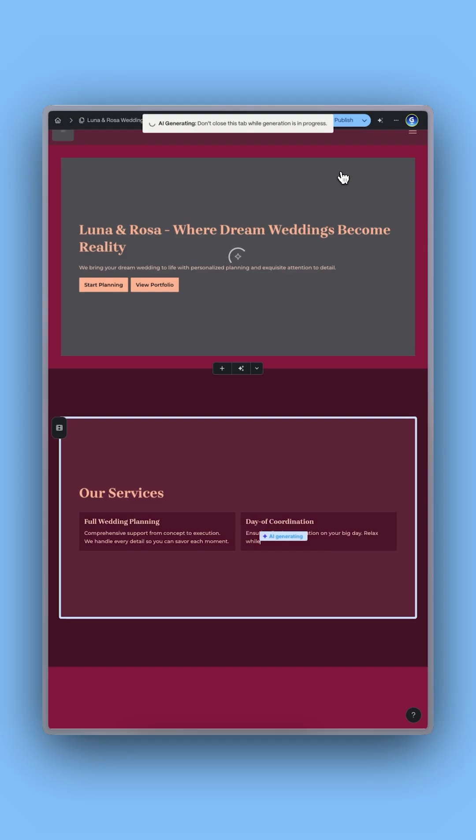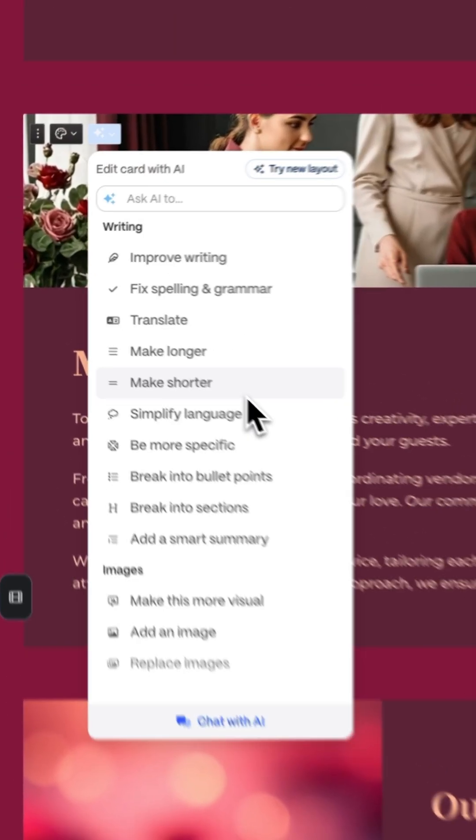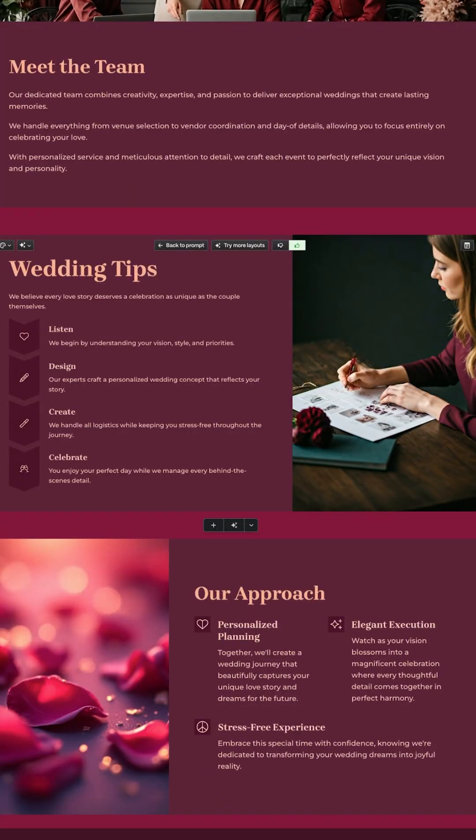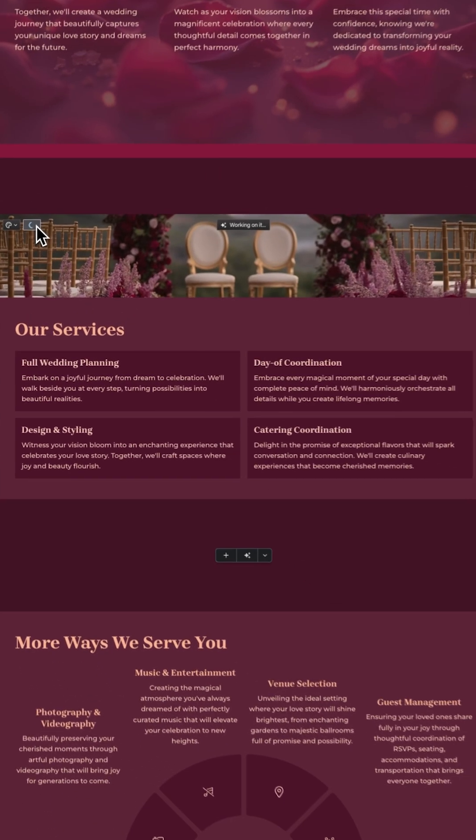Click Generate and watch your website come to life. Make changes almost as fast as you can think by using Edit with AI to rewrite content, add pages, improve the layout, or adjust tone. Just type what you need.